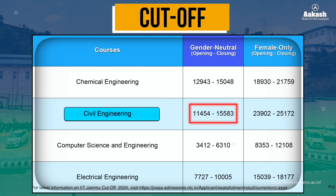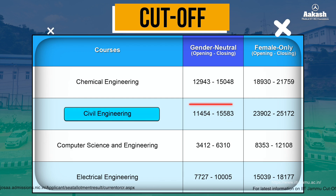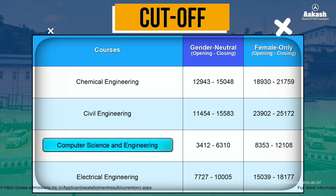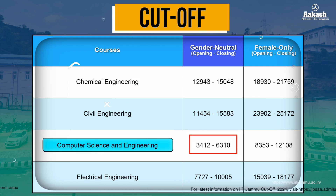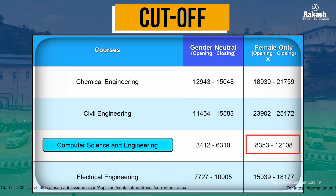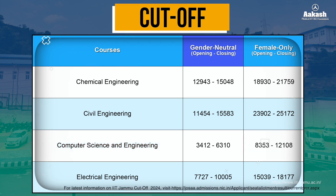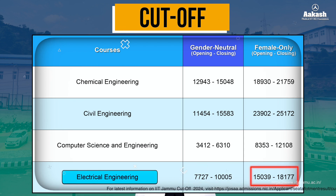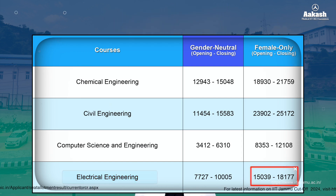For Civil Engineering, the female-only category opened at 23,902 and closed at 25,172. For Computer Science and Engineering, the gender-neutral opening rank was 3,412 and the closing rank was 6,310, while the female-only category opened at 8,353 and closed at 12,108. For Electrical Engineering, the gender-neutral category closed at 10,005 and the female-only category closed at 18,177. For more information on IIT Jammu cutoffs 2024, visit the link in the description.